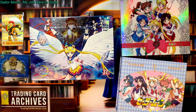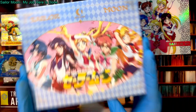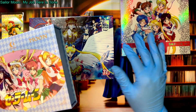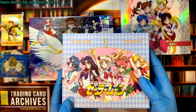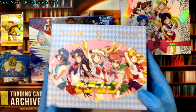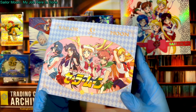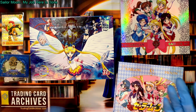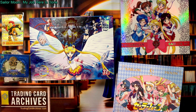Hello, it's the Archivist from tradingcardarchives.com, here to record this video on Sailor Moon trading cards. I'm really excited to do it because we finally have a good Sailor Moon set. These ones are not so good, but this one's great. We'll talk about all the details of why, but I really want to open more of these — that's kind of the main reason for this video.